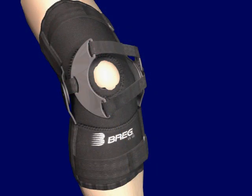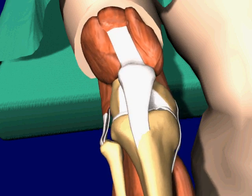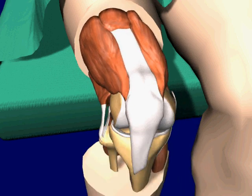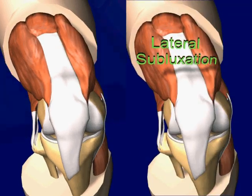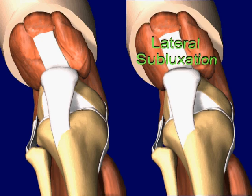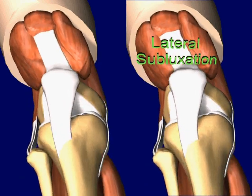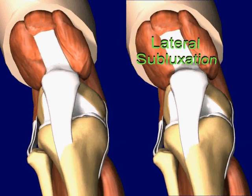The Patellar Tracking Orthosis, PTO, from Bragg, is a new dynamic functional orthosis which addresses the cause of patellofemoral pain by first centralizing the tracking of the patella in the trochlear groove and secondly, removing highly concentrated loads from the lateral facet of the patella and distributing these loads more evenly across the entire articular surface.